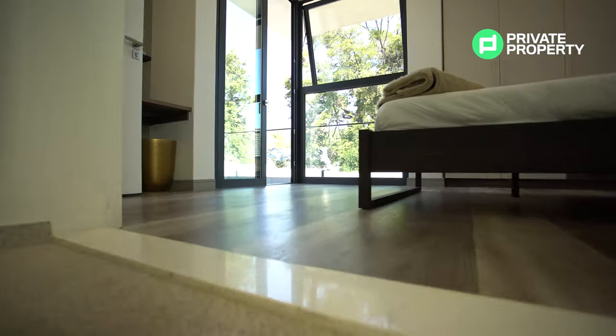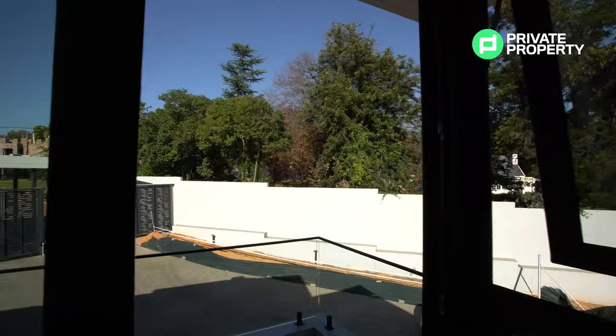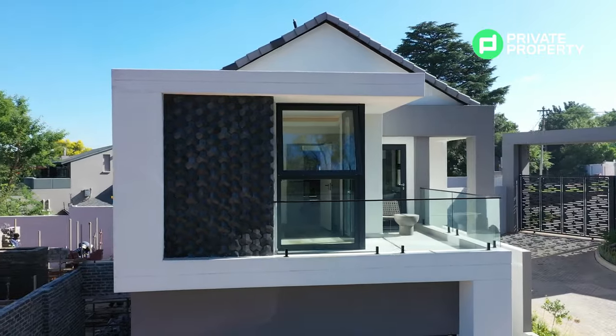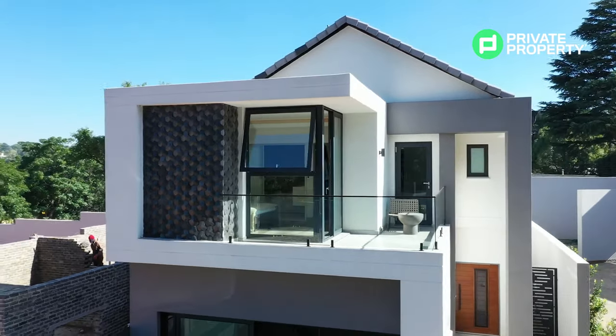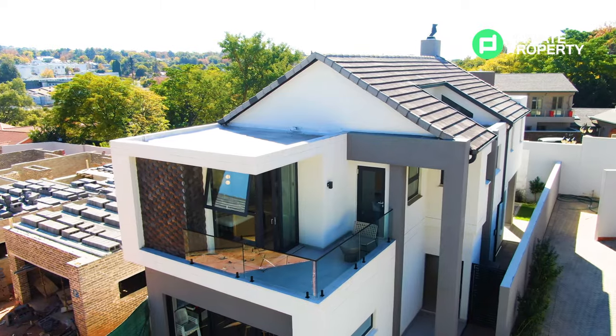Before we go anywhere, let's take a look at that balcony. The sliding Lumil glass door — that is the brand name of these glass doors — leads out into your balcony, which is framed with those glass balustrades and gives you a view of the downstairs area. That balcony wraps around from the bedroom into your pyjama lounge.